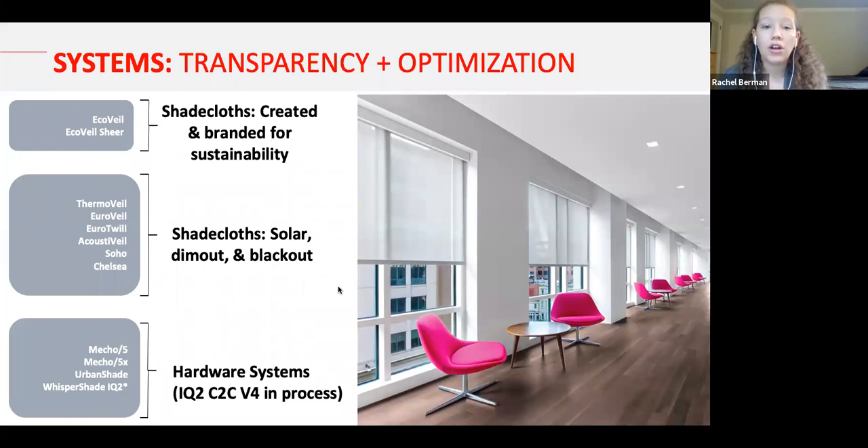In conclusion, Cradle to Cradle has impacted every aspect of our business and is more than a certification — it's a design methodology. EcoVale and EcoVale Shear are created specifically for sustainability, and our other shade cloths Acoustavail and Chelsea also have material health certificates. We're aiming to have all our hardware systems achieve Cradle to Cradle certification, and even for products that have PVC, we are working on health product declarations. We are really trying to bring Cradle to Cradle into all aspects of our business.